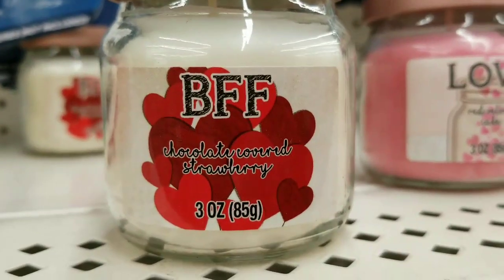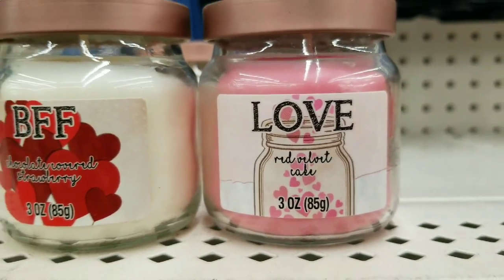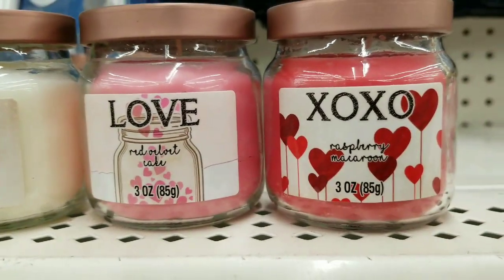What do we have here? These cute candles: BFF, chocolate-covered strawberry, red velvet cake, Love, XOXO, raspberry.